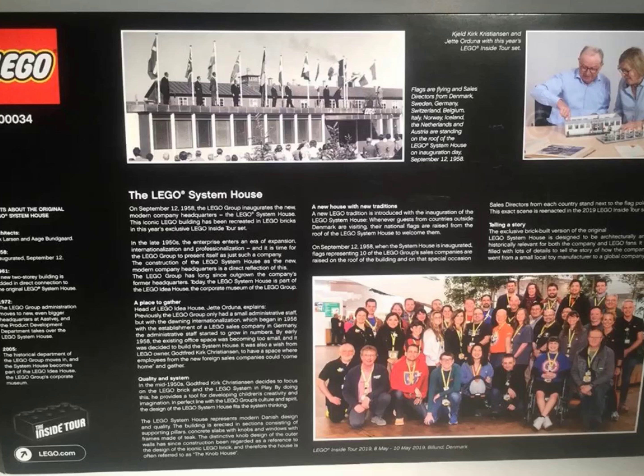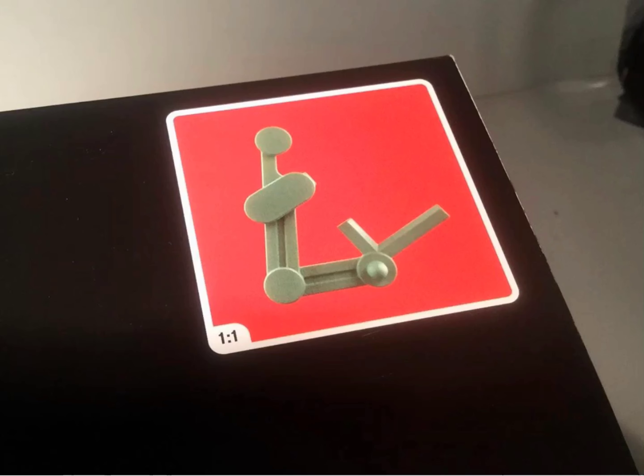Plus, it has very good detailing. It's actually a real-world set. And this also has an exclusive new piece, which has a new design, a new element, which makes this even more rare and sought after.